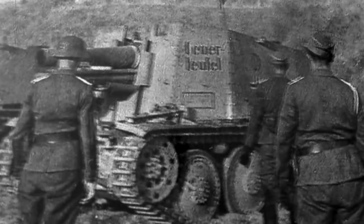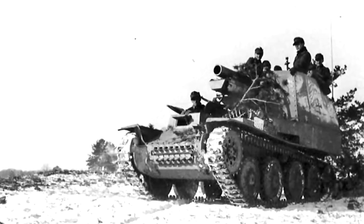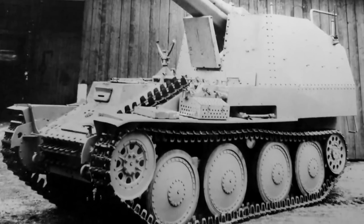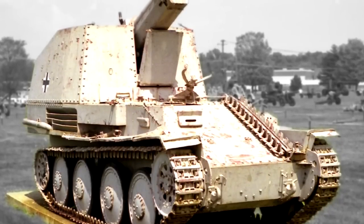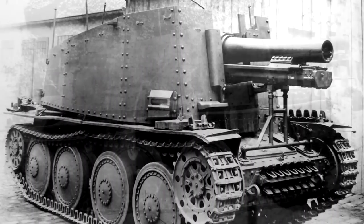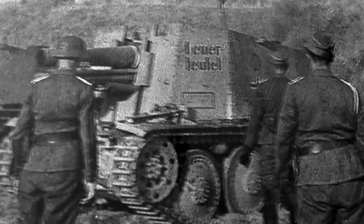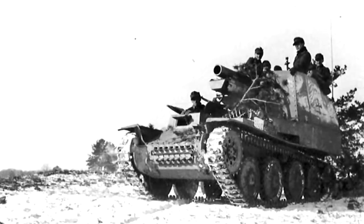They were built on the chassis of the Czech Panzer 38T, designed to use up surplus chassis and 15cm guns, and provide mobile howitzer support to infantry and armoured columns. The vehicles were constructed in two main varieties starting in early 1943. The early versions were built on Panzer 38T Ausf. H chassis with a rear-mounted engine and a mid-mounted fighting compartment, while the later versions used the Panzer 38T Ausf. M chassis with a front-mounted engine and a rear-mounted fighting compartment. This later model was referred to as the Grille Ausf. K. In addition to the main gun, the vehicle mounted an MG34 7.92mm machine gun for defence against infantry.